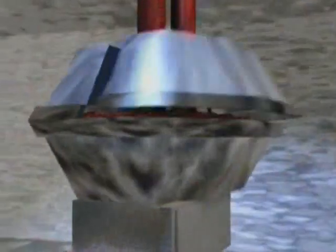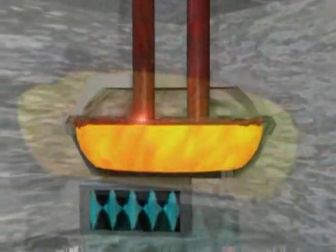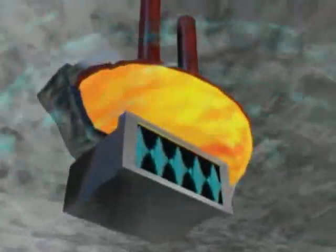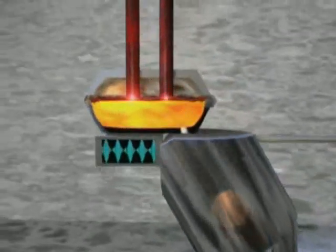In the Tundish, the steel is treated with an active slag and homogenized with an electromagnetic stirrer. These are important prerequisites for a super clean product.